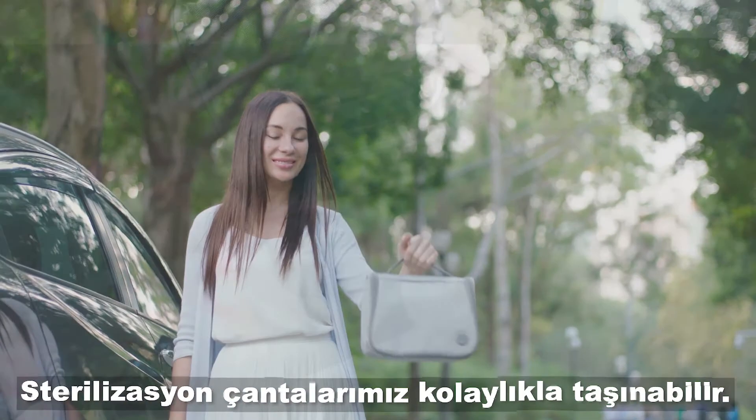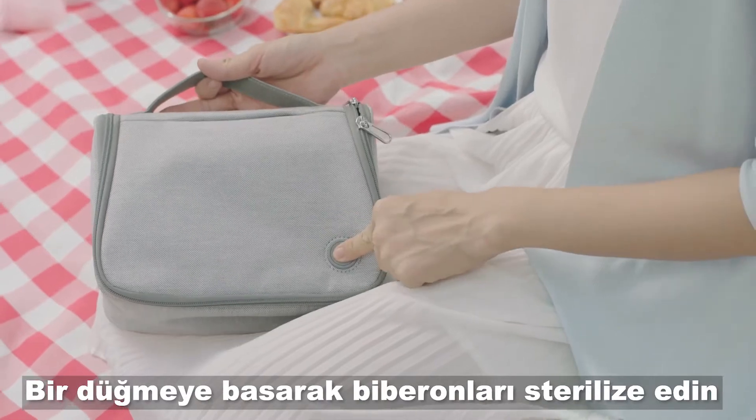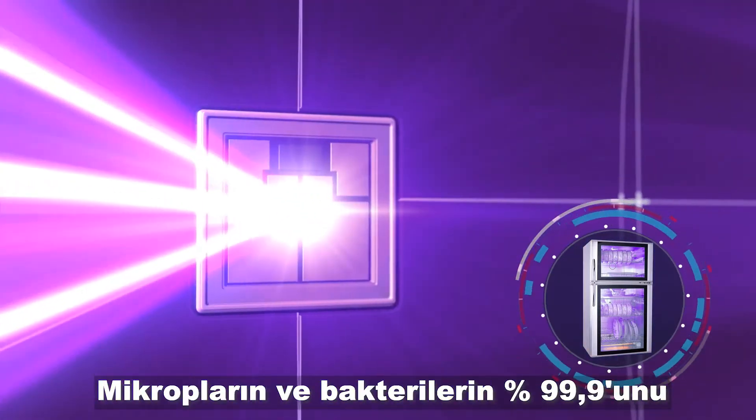Our sterilizing bags — you can take them anywhere, sterilize a sippy cup with the press of a button. Our bags are fitted with our smart UVC LED technology; it will destroy 99.9% of bacteria.